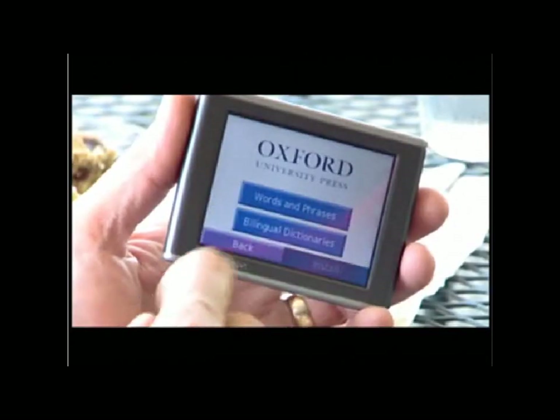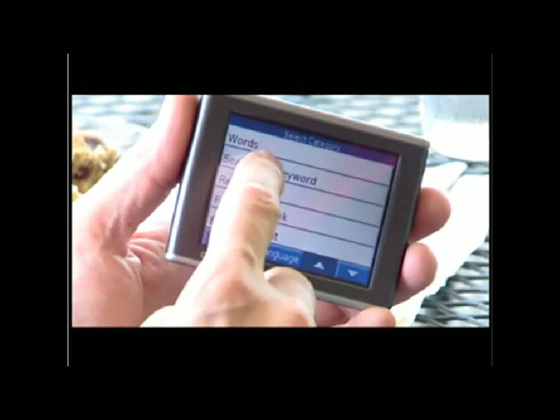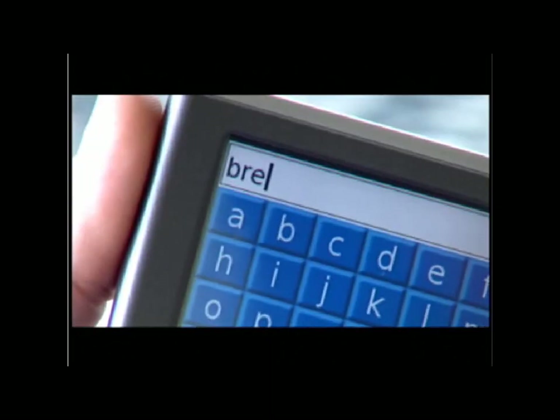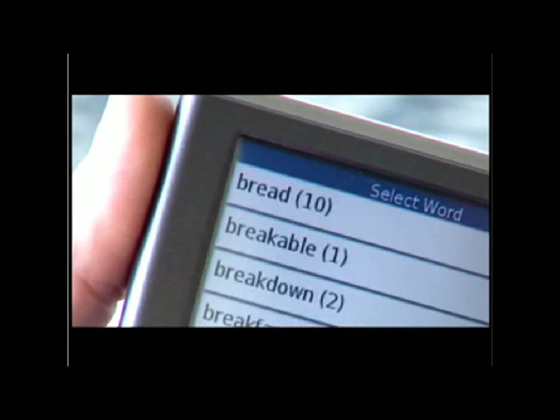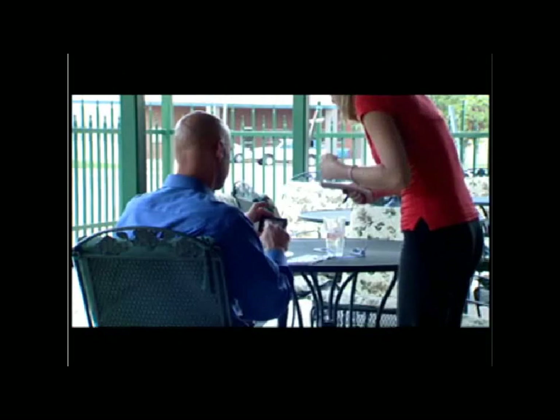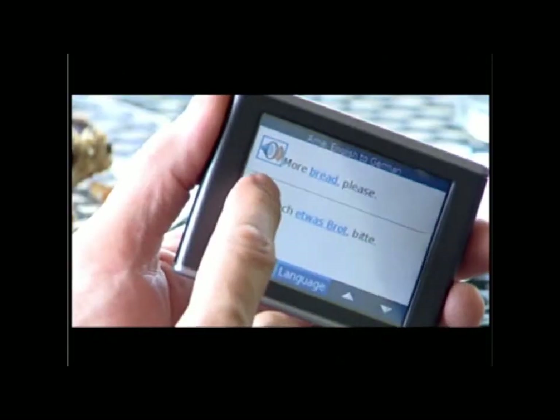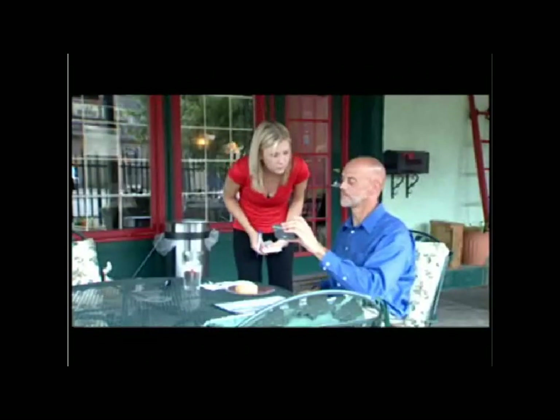In addition, your Nuvi's travel kit supports optional Garmin language guide and travel guide software packages for on-the-go translation and touring information. The language guide features word and phrase translators for nine different languages and dialects. And with the Nuvi's spoken text audio capability, you can actually hear the correct pronunciation of each word or phrase in the databank.